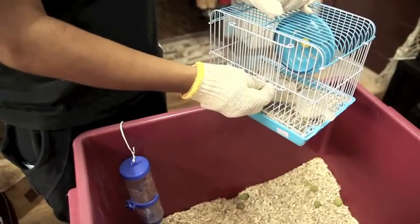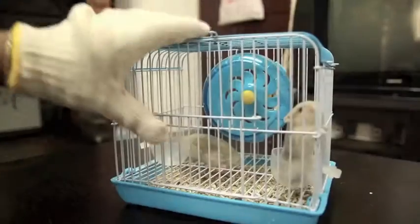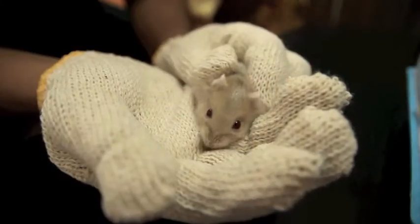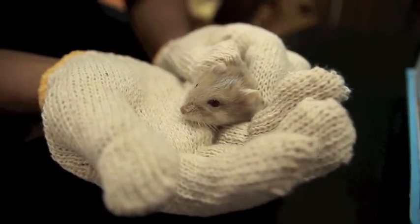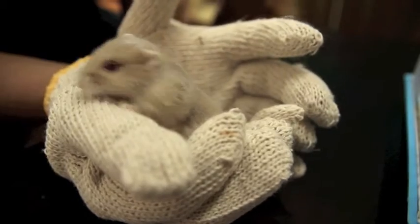Do you know how to tell if your pet hamster or rabbit is a male or a female? Let me show you how with hamsters first. It's much easier when it's an adult; however, it can be determined as well when they are still babies.